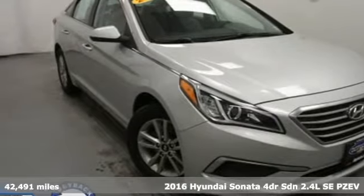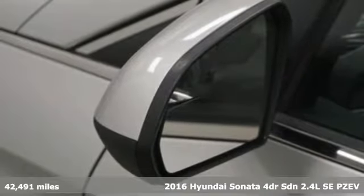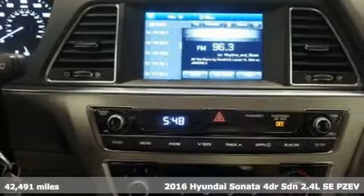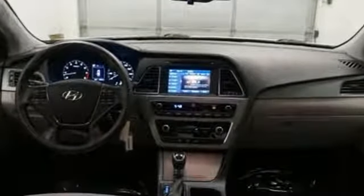Here's a 2016 Hyundai Sonata. As a top safety pick, this highly awarded family sedan comes equipped with a rear-view camera and BlueLink Telematics to track the wellness of your vehicle while also keeping your personal wellness in mind.